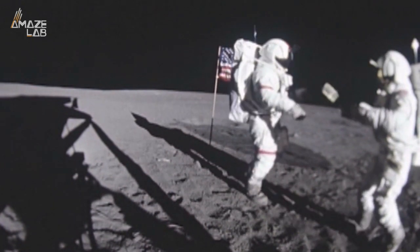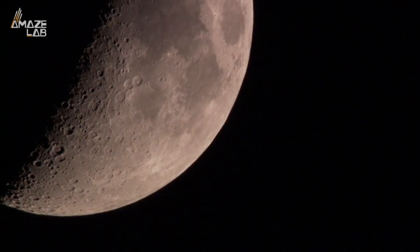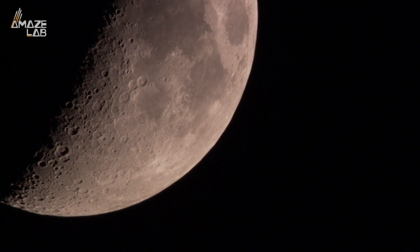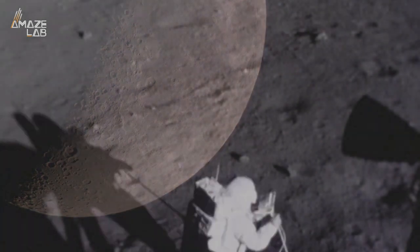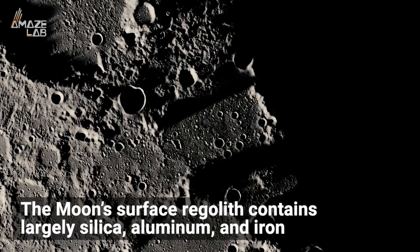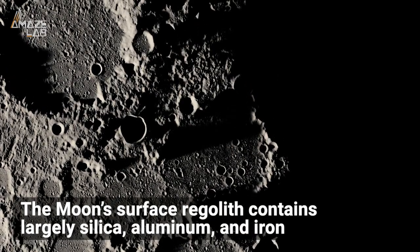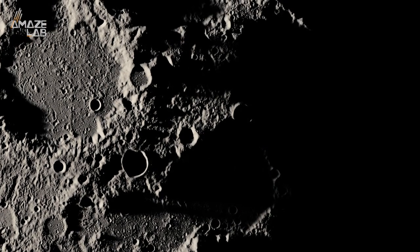A moon base is very much in humanity's future, but it's not without its problems. We need to be able to find or make water and air on our only natural satellite, and now at least one of those issues might have been solved — by literally turning moon rocks into oxygen. According to The Conversation, the moon's surface regolith contains largely silica, aluminum, and iron and magnesium oxides.